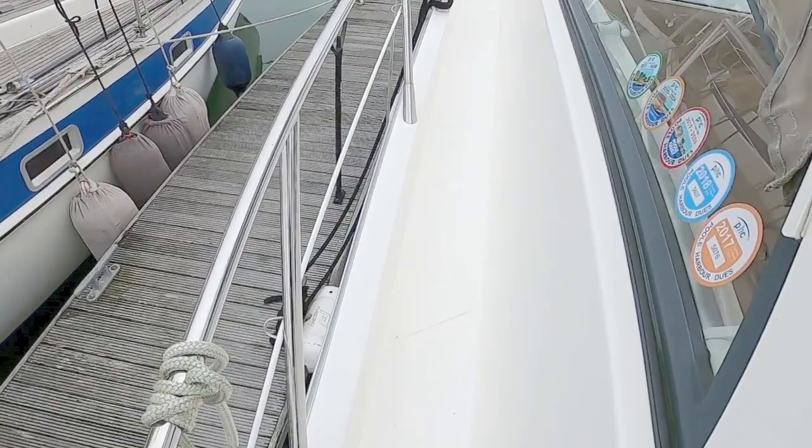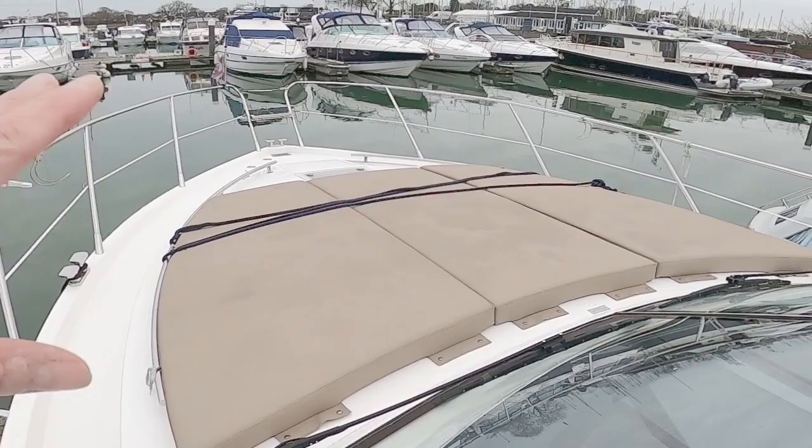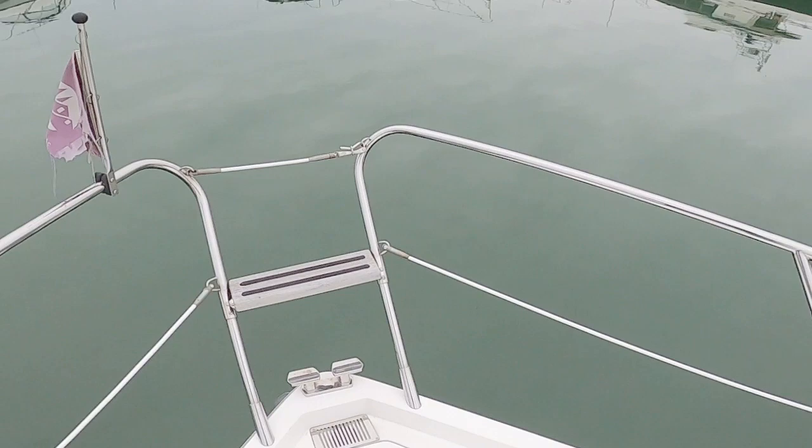A nice thing about these boats is because of the beam you get a really good side deck. There's a nice rail and another grab rail midships, a cleat, and a fantastic sunbathing area — obviously not today but in the summer. Out front there are forward cleats, an access escape hatch and a light hatch to the fore cabin, the usual anchor buttons, and a little seat to perch on when you're going along.